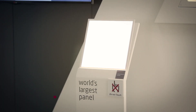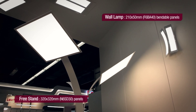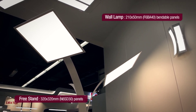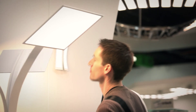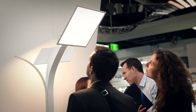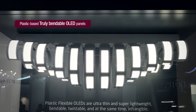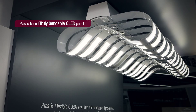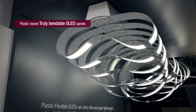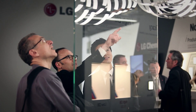LG Chem revealed the world's largest OLED light panel during the show. The size is 320 by 320 millimeters with only one millimeter thickness. The max output is 1,000 lumen, and many visitors commented on how OLEDs can be used as a proficient general purpose light source. Also, a truly flexible plastic film type OLED panel was introduced — the panel is twistable and bendable, and is expected to be commercialized in year 2015.